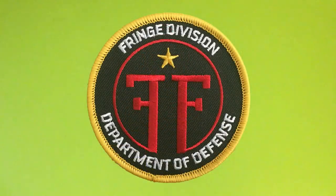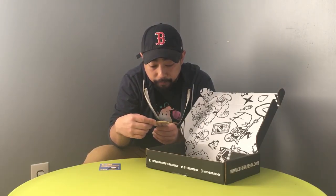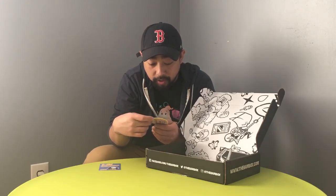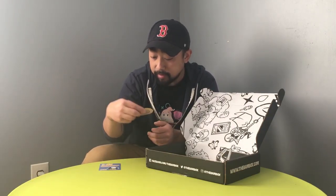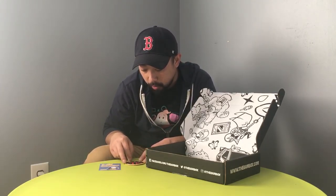We got this Fringe Division Department of Defense patch. Not sure where that's from or what it's about, but it's a cool badge or patch. I like it. I've actually been looking into getting some custom patches done — they're fairly cheap but when you're trying to get a bundle of like 100 or 200, the price gets pretty up there. I like the design, it looks pretty cool — Department of Defense.